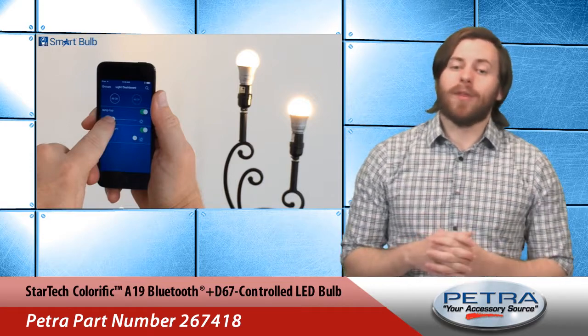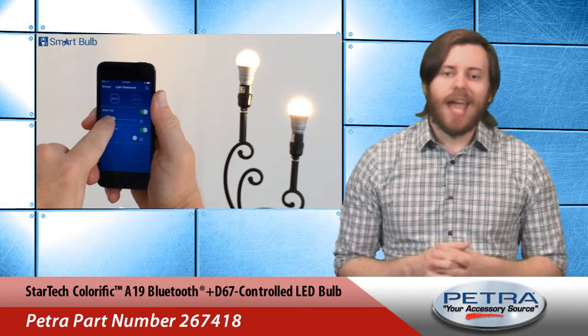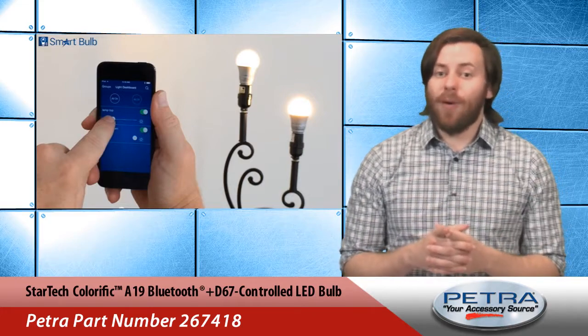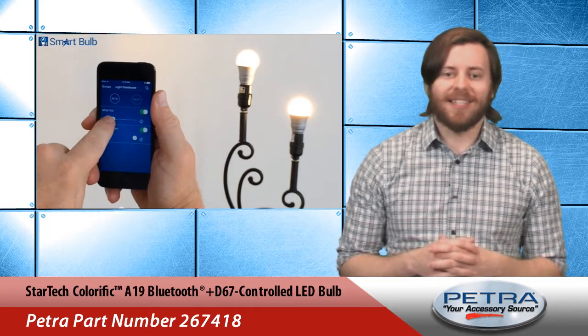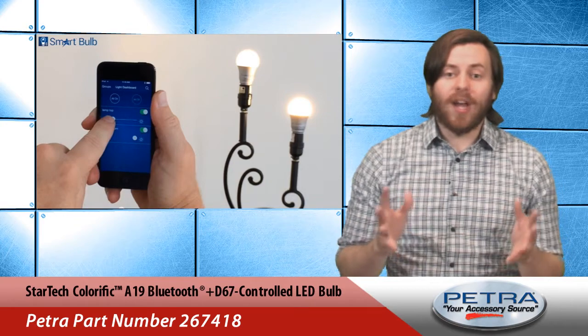It's a smart bulb with built-in Bluetooth technology, and when combined with the free Colorrific app, up to 10 of them can be controlled at once using a wide variety of Android or Apple smart devices and from as far away as 100 feet.